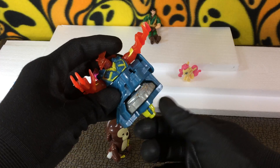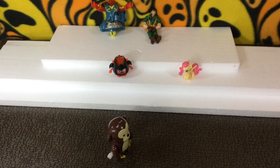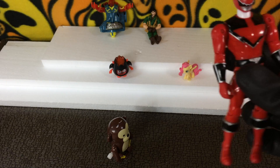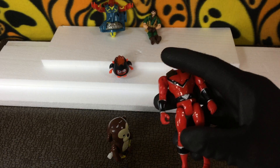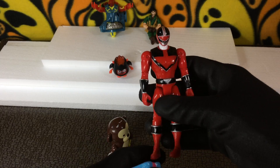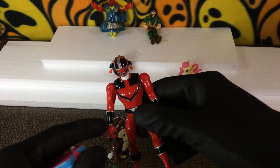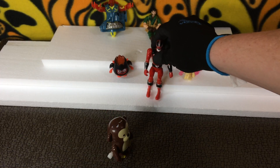We have a Power Ranger - the Red Ranger. A lot of the ones I find at the thrift store have their hands ripped off. I don't know why - maybe it's just like a factory defect that they come off so easy. But this one doesn't.